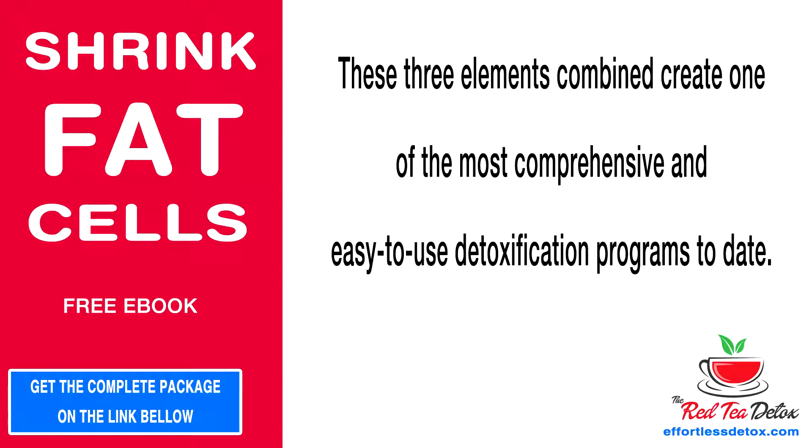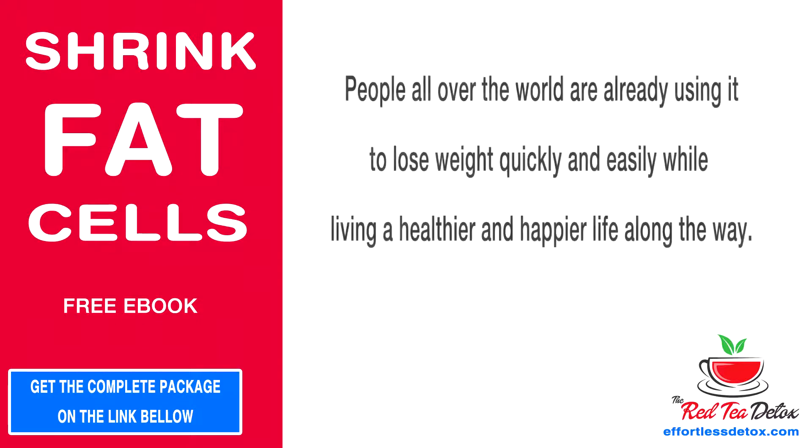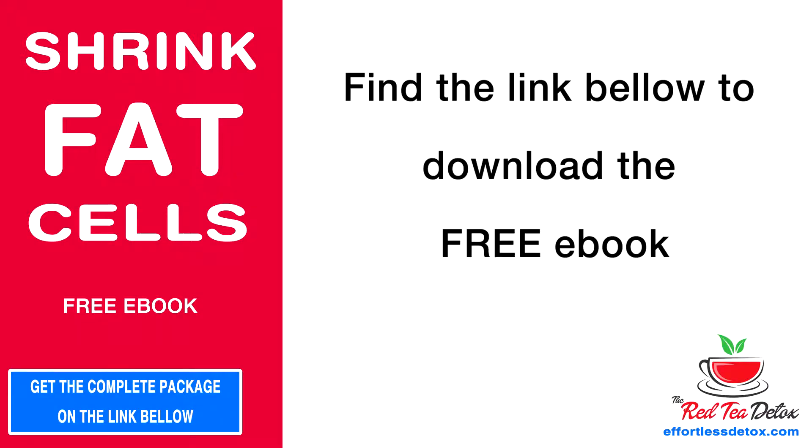These three elements combined create one of the most comprehensive and easy-to-use detoxification programs to date. People all over the world are already using it to lose weight quickly and easily while living a healthier and happier life. Find the link below to download the free ebook.